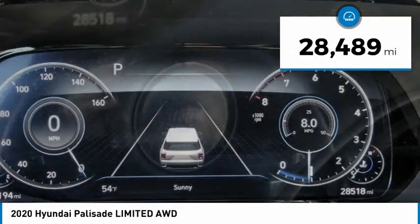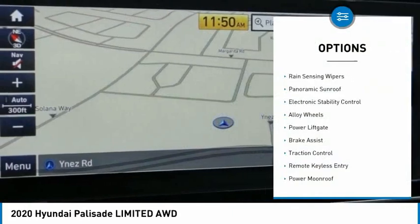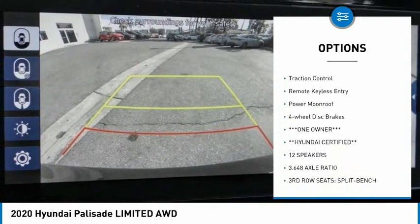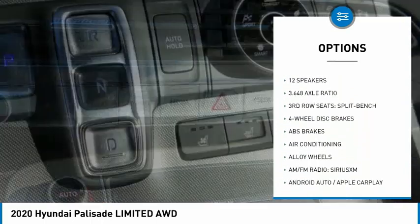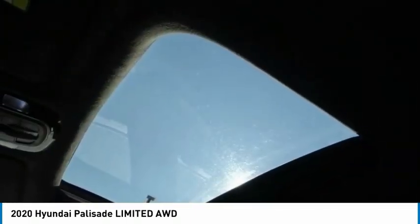This vehicle has less than 30,000 miles. Here are some of this vehicle's great options: rain-sensing wipers, panoramic sunroof, electronic stability control, alloy wheels, power lift gate, brake assist, traction control, remote keyless entry, power moonroof, and four-wheel disc brakes.